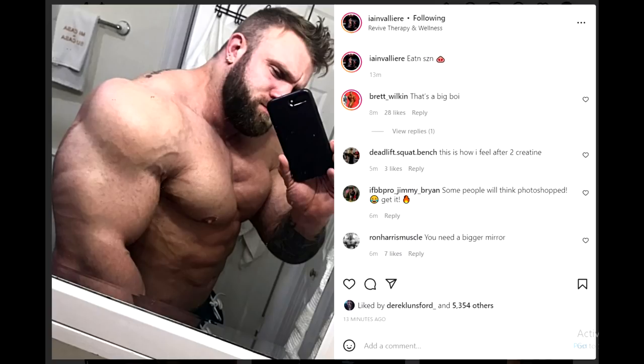Next we have a very unusual physique update of Ian Valliere. It's been a long time since he updated us on his progress. These selfies he was posting regularly when he was prepping — he was always super shredded. Now if you take a look at his physique, you'll notice he's not fat or anything like that, there's pretty much no fat on his body. He just got softer, and that's what happens when you step off the gear.